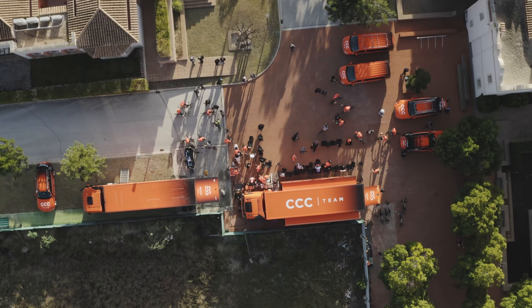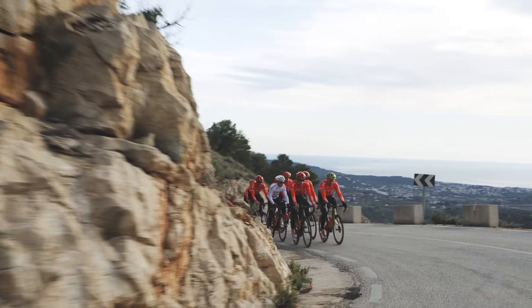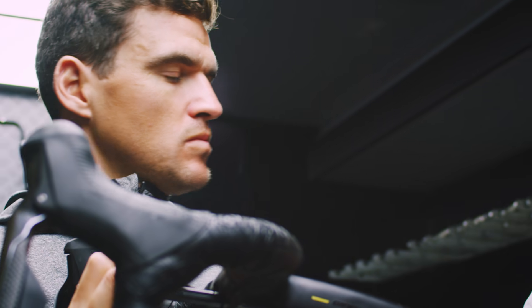Final approval comes from the riders who rely on this bike day in and day out. Prototypes have been ridden, tested, and raced over thousands of kilometers at the highest levels of the sport.